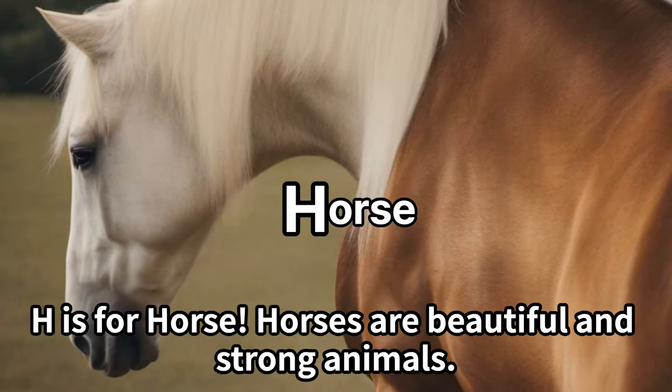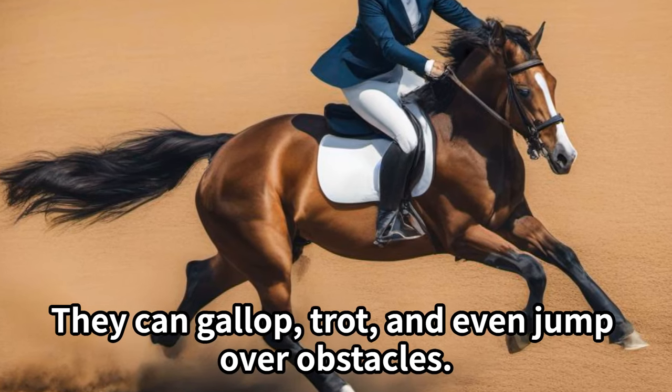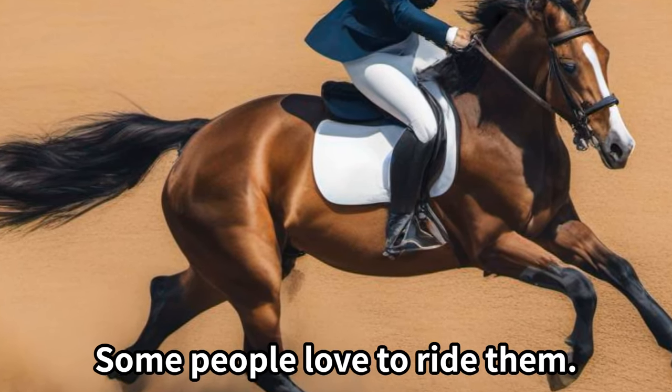H is for horse. Horses are beautiful and strong animals. They can gallop, trot, and even jump over obstacles. Some people love to ride them.